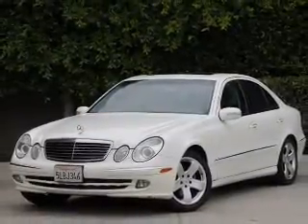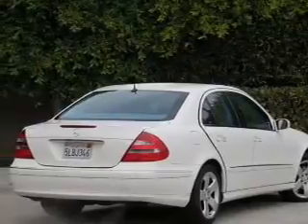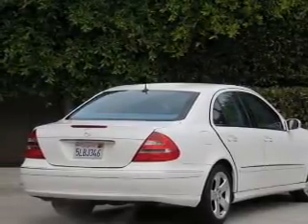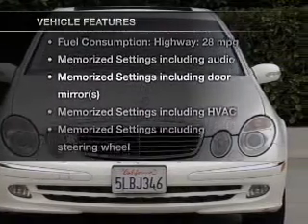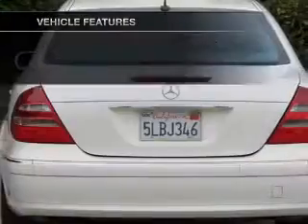Brake safely with the anti-lock braking system. Let the outside in with a power convertible roof. Memory settings are one of many features, and with these notable features, you won't want to miss out on the opportunity to own this amazing ride.